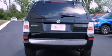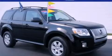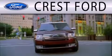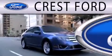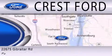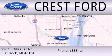This automobile won't last long at this price. Call and arrange a test drive now. Crest Ford is dedicated to doing everything possible to ensure that the experience you have selecting your next vehicle is as pleasant as possible. We are located at 22675 Gibraltar Road in Flat Rock.